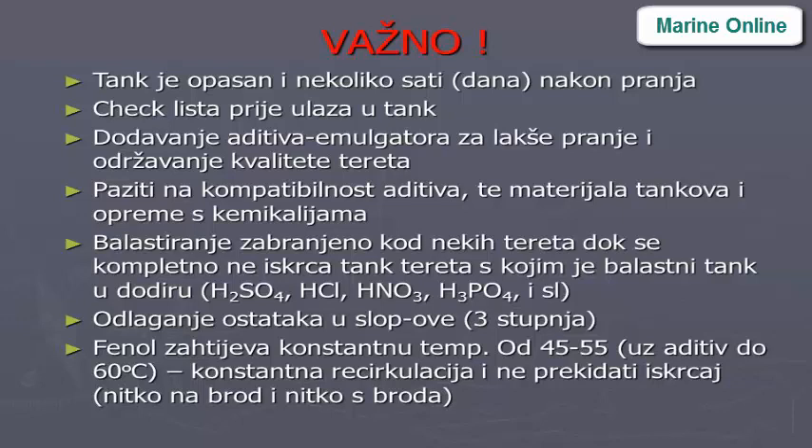Checklist before cargo tank entry: Additives and emulsifiers are added into cargos for easiest washing and cargo quality maintenance. Check compatibility of additives with tank materials and chemical equipment. Ballasting of ballast tanks adjacent to cargo tanks is forbidden in the case of highly reactive cargos with seawater — H2SO4, HCl, HNO3, H3PO4, etc. Cargo tank washing residues must be transferred to slop tanks.